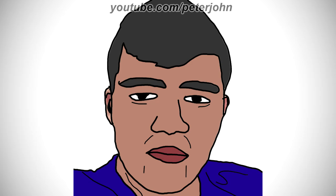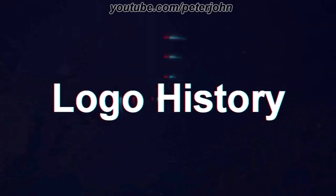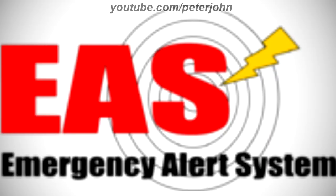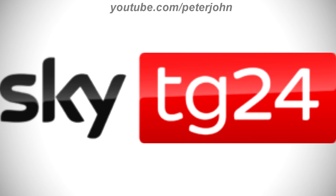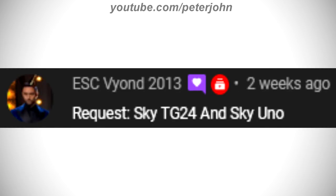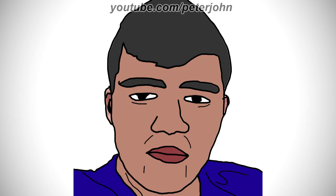Hey guys, it's your boy Peter John. Welcome to episode 501 of Logo History. Today I'm going to talk about Xerox, Emergency Alert System, SkyUno and SkyTG24. Xerox and Emergency Alert System were requested by RobG00407Lel, and SkyUno and SkyTG24 were requested by EskBion2013. Check out their channels by clicking on the cards above. I hope you like it.